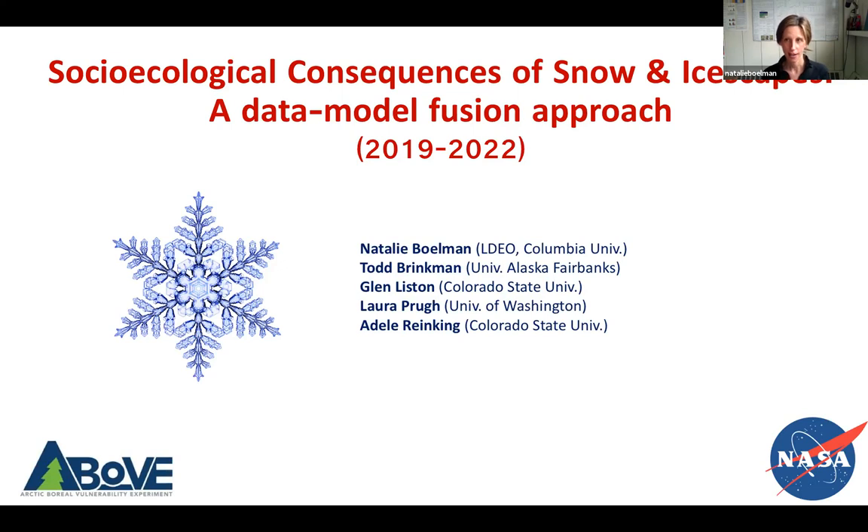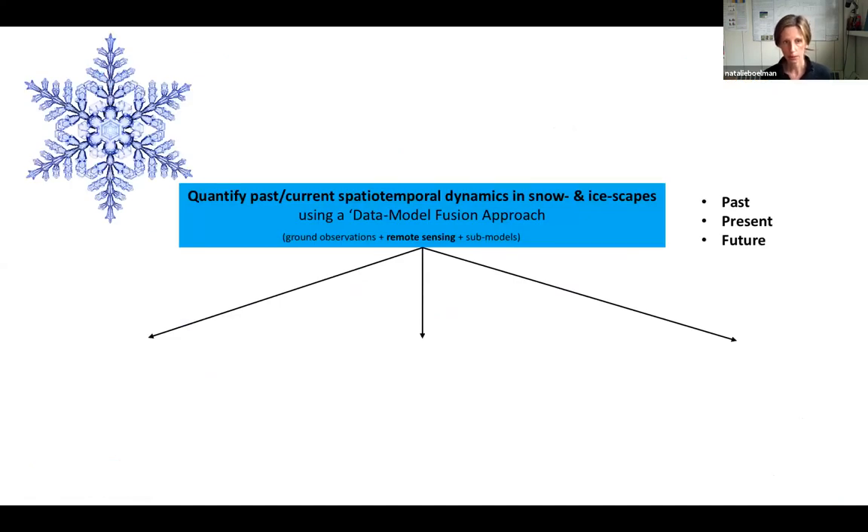I was asked to talk about what I'm going to be doing for phase two. The phase two project is called 'Socioecological Consequences of Snow and Icecapes: A Data-Model Fusion Approach.' This project hasn't started yet — it's a three-year project. Our first objective is to quantify past, present, and future spatial-temporal dynamics in snow and icescapes using this data-model fusion approach.